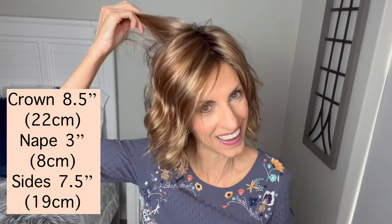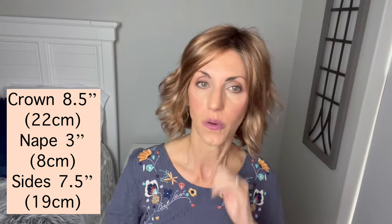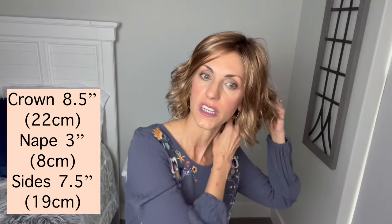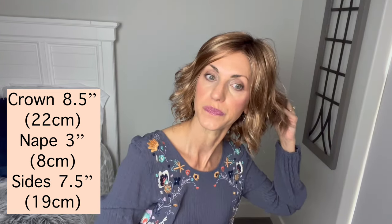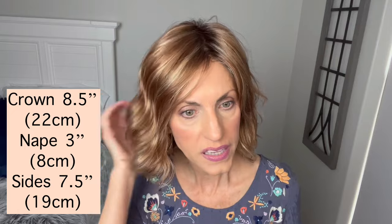Measurements are listed in a slightly different order than I'm used to. From the crown: eight and a half inches, also 22 centimeters. A three-inch nape, which is eight centimeters. The sides are seven and a half inches, which is 19 centimeters. Weight-wise, I don't have it written down but it is very very lightweight — I would guess about three ounces. Super light. I'll pop her off and we can look at the interior of the cap.